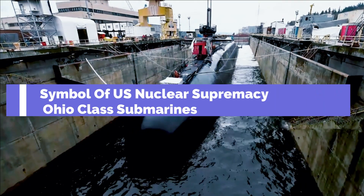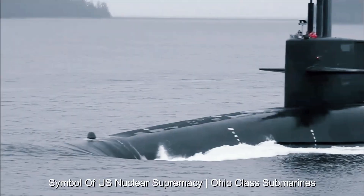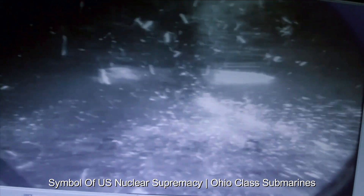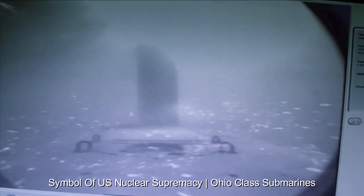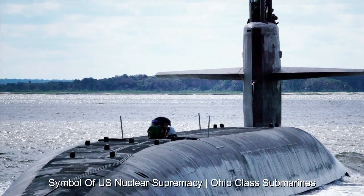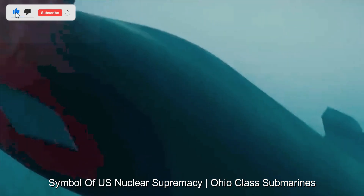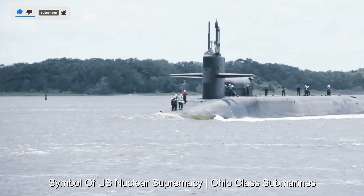The Ohio-class submarine stands as an iconic symbol of U.S. nuclear supremacy, representing advanced naval technology and strategic deterrence capabilities. These submarines are an important component of the United States nuclear triad, which includes land-based intercontinental ballistic missiles (ICBMs), submarine-launched ballistic missiles (SLBMs), and strategic bombers. The Ohio-class submarines, often referred to as SSBNs, have played a critical role in maintaining national security and global stability.